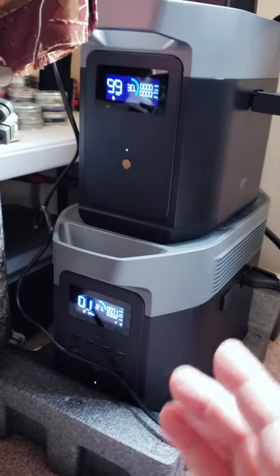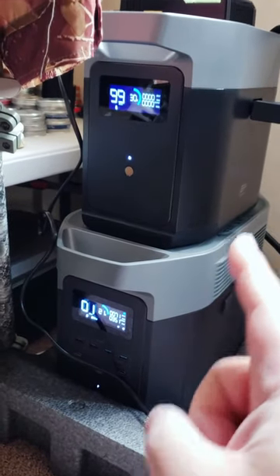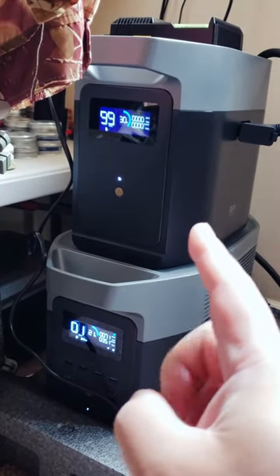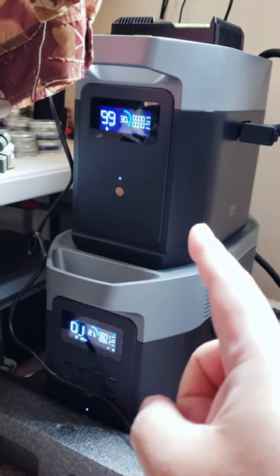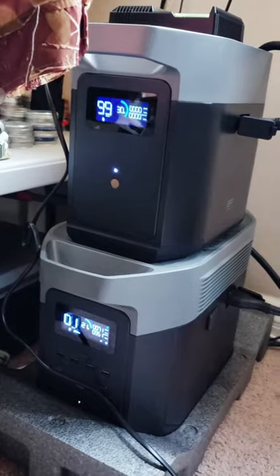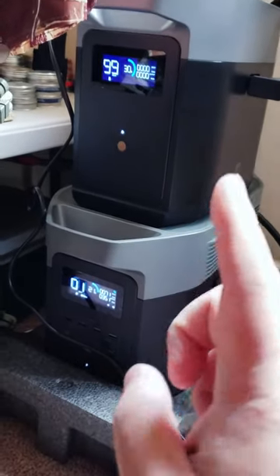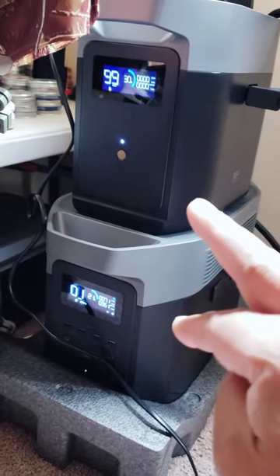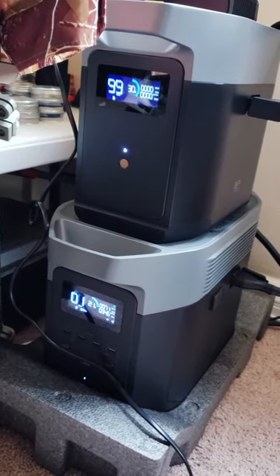We'll see what happens with the Delta 2 Max. This is also a Delta 2 Max extra battery, but it's the Delta 2 1024-watt-hour battery — not the 2000. So this is 2000 plus 1000, making this 3072 watts total.